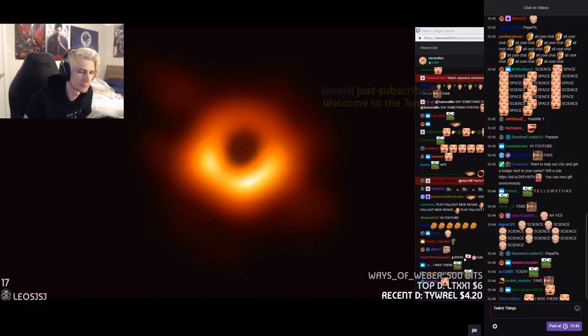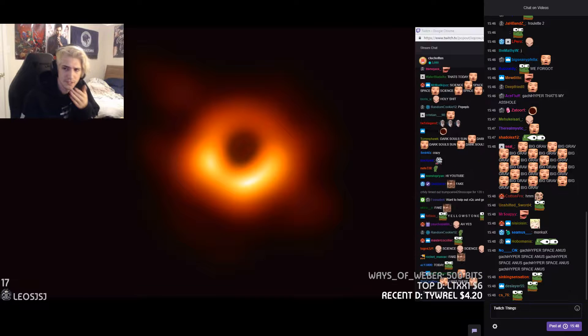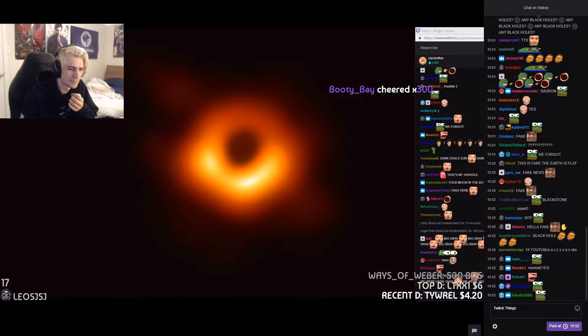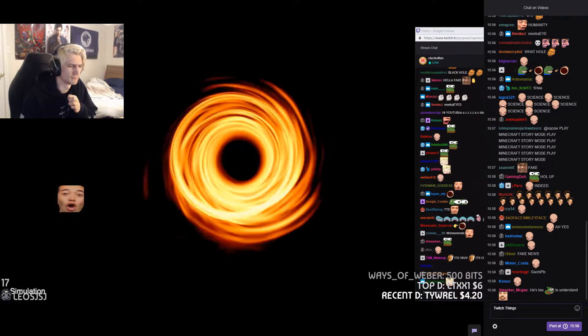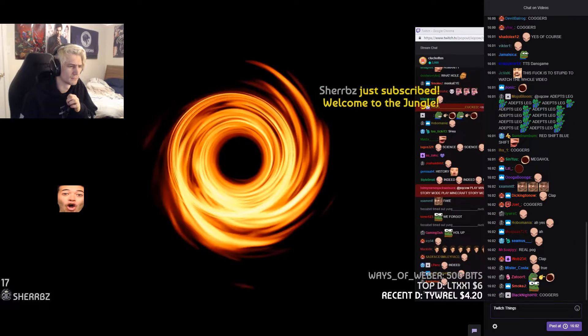The bright region shows where plasma is coming towards us. Since it's traveling near the speed of light, it appears brighter when coming towards us and dimmer when going away. This is called relativistic beaming. From the images, scientists can tell that the plasma is orbiting clockwise. It takes around two days for the plasma to complete one orbit.